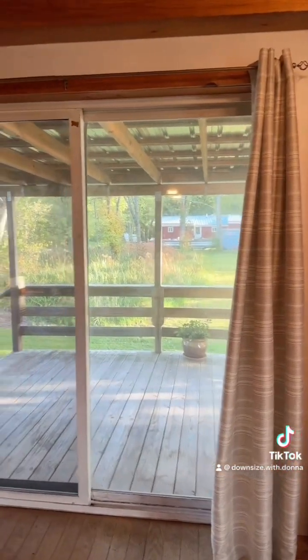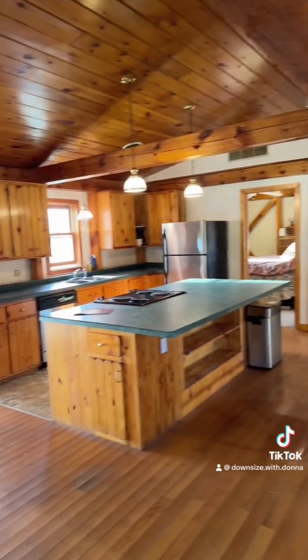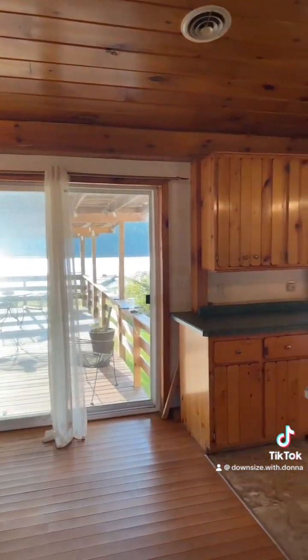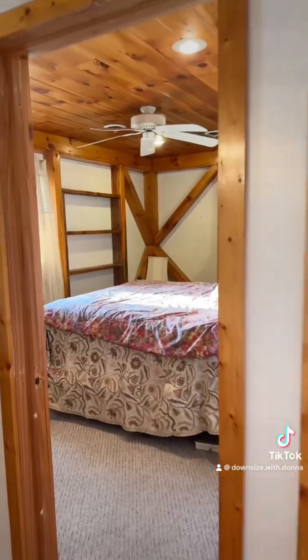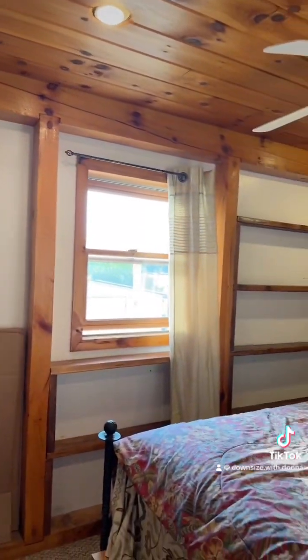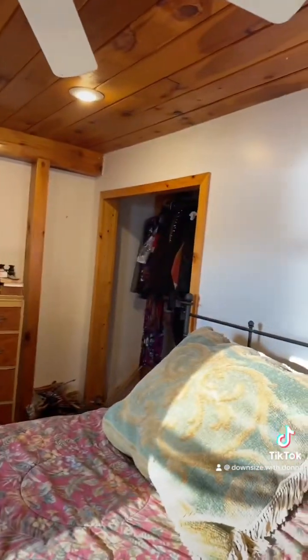This goes out to the side deck. It's such a large space, and every view here is the river. Here's bedroom number one with the window that looks out onto the river. You could always enlarge that if you wanted to. It has a fan and a closet.